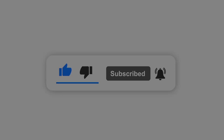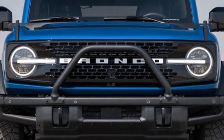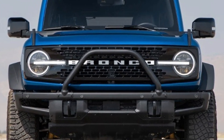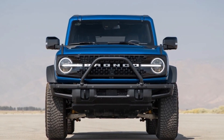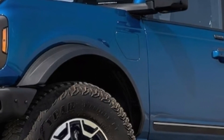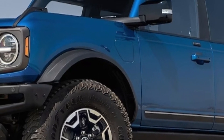After Jeep's success with its Wrangler 4xe plug-in hybrid, it's no surprise Ford is ready to jump on the PHEV wagon with the company's increasingly popular Bronco. Given Ford's average four-year cadence for refreshing vehicles, we could see the sixth-generation Bronco get a facelift and enhanced drivetrain options.